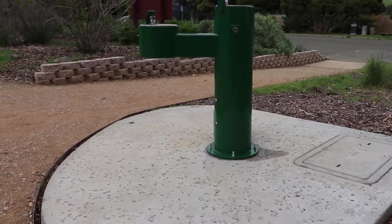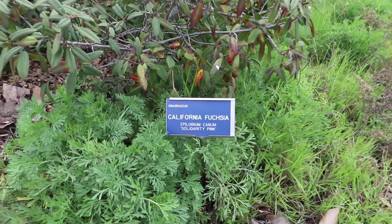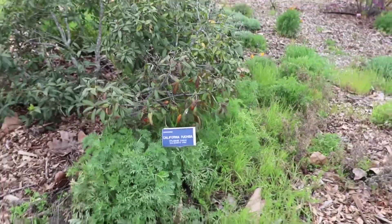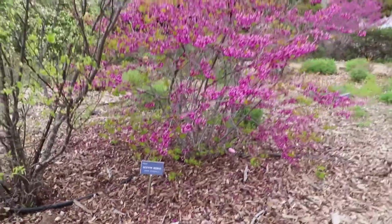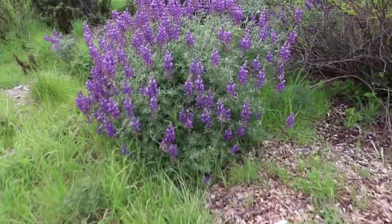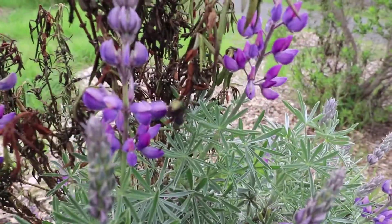Drinking water fountains are available in different spots along the trail, and you can also see a botanical garden featuring different kinds of plants, each labeled accordingly with its common and scientific name.